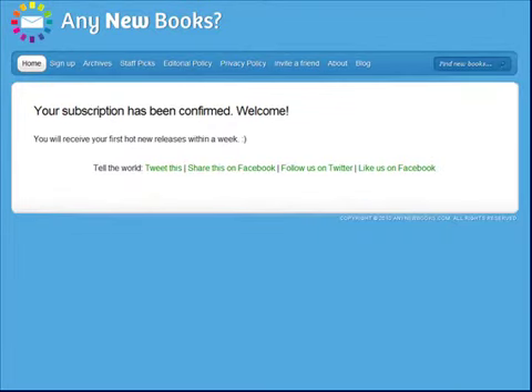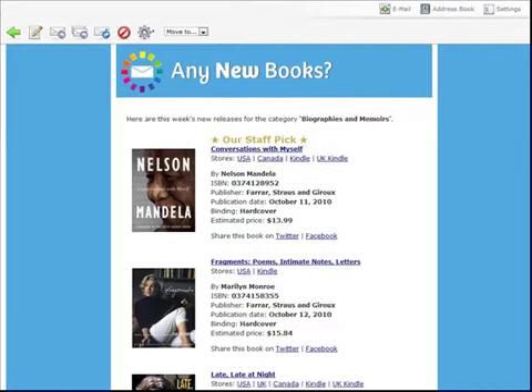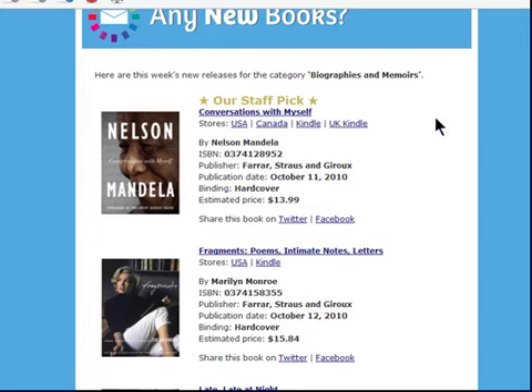You'll receive new book notifications, usually every Wednesday or Thursday, depending on the category. A separate email will be sent out for each category you selected. The email will display a selection of hand-picked new releases for your chosen category, and will even include staff recommendations.